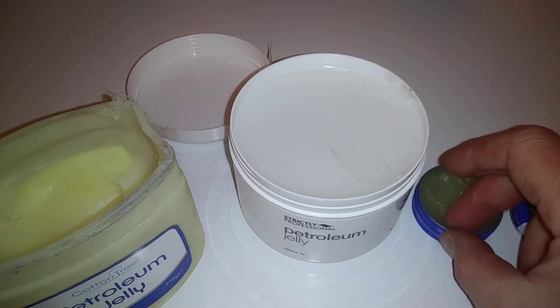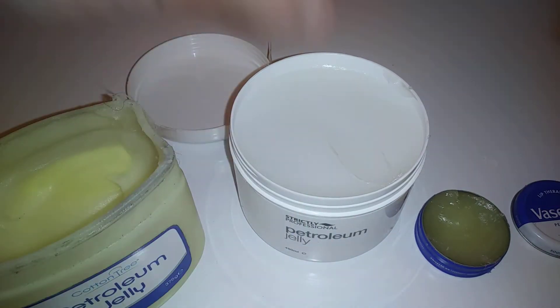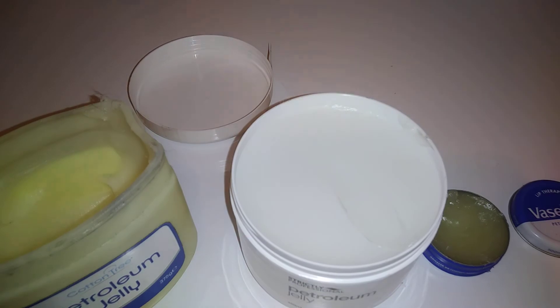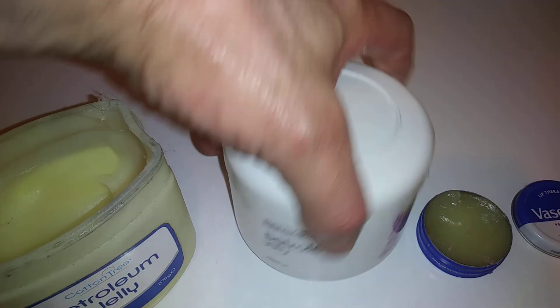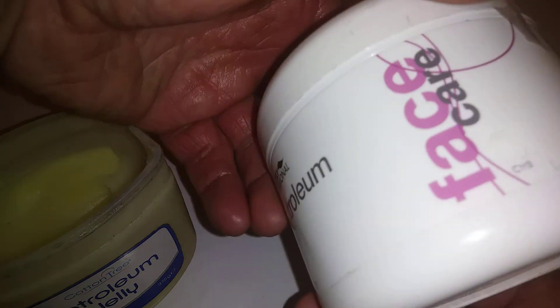The Strictly Professional is obviously better quality and great value. The Vaseline is mid-range. I just thought I'd bring that to you guys - a quick look at petroleum jellies and Strictly Professional petroleum jelly specifically. Thanks for watching.